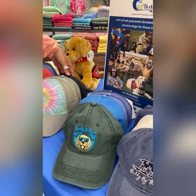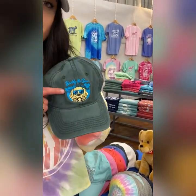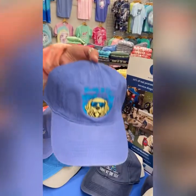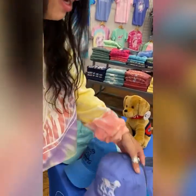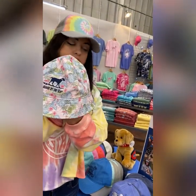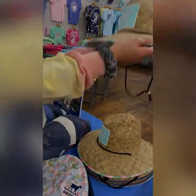We have new hats — the one I'm wearing just came out. It's the Golden Hour with the Buddy dog on the front, coming in two color options: Forest and Med Blue. We also have a bucket hat that comes in four different options, along with straw hats that come in three options, including the Key West design on straw. Please email us at info@buddybythesea.com to get a copy of our digital catalog, or give us a call at 888-211-7570. Thank you so much!